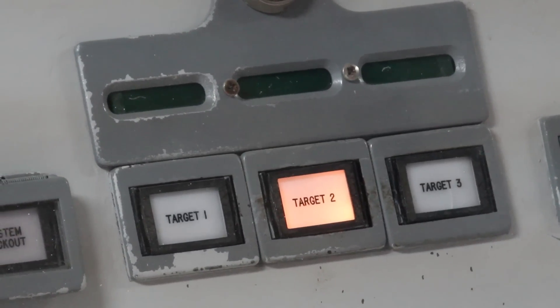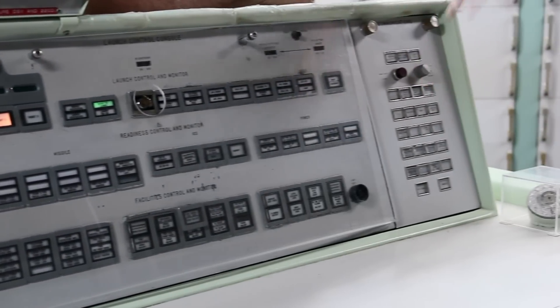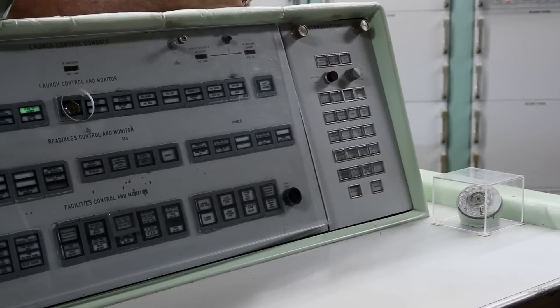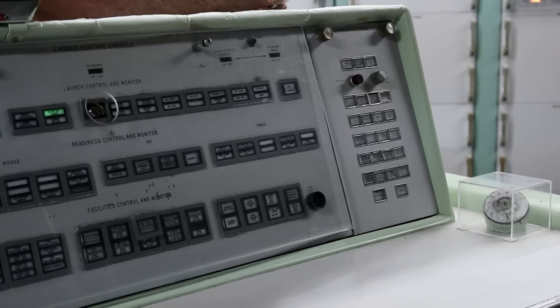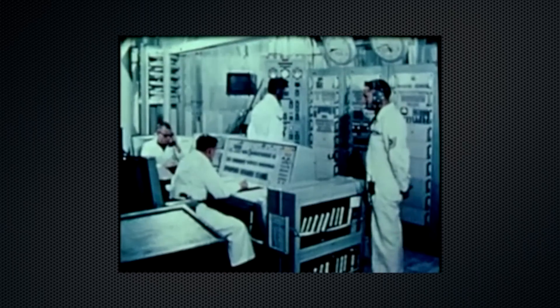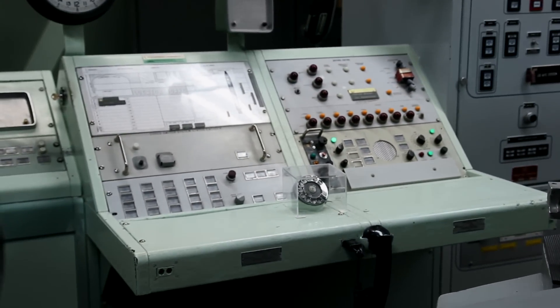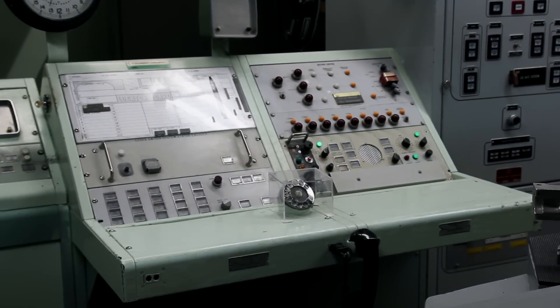You've got your targeting selection here, an abbreviated launch sequence, communication selections, and a rotary telephone — which was very up-to-date in the late or early 60s when these places were being built. The second in command, deputy combat crew commander, was usually a first or second lieutenant. That person occupied this console and was primarily responsible for communications, safety, and security of the crew.